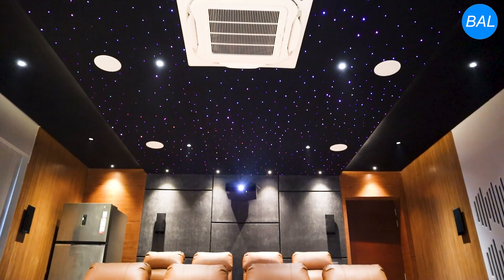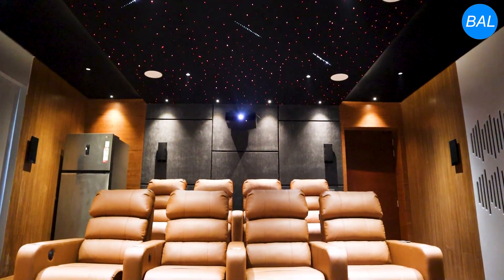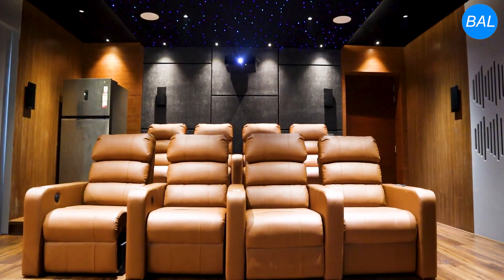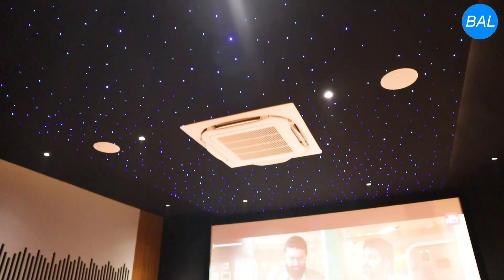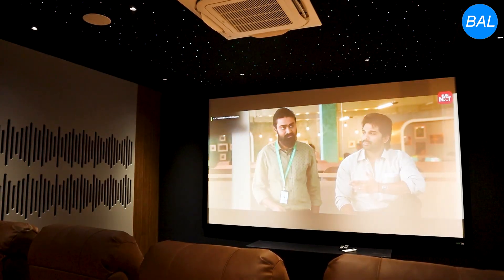Our advanced acoustic treatments enhance clarity and eliminate echoes, ensuring perfectly balanced sound in every seat. With calibrated speaker placement and precision acoustic panels, this room delivers exceptional sound isolation, tonal accuracy, and a truly immersive Dolby Atmos experience.